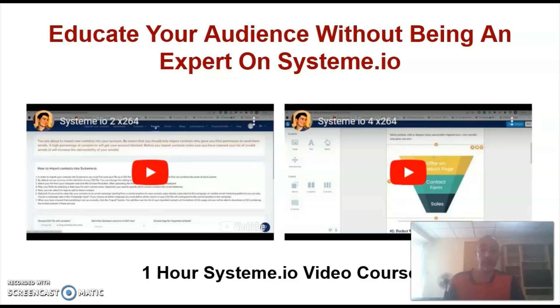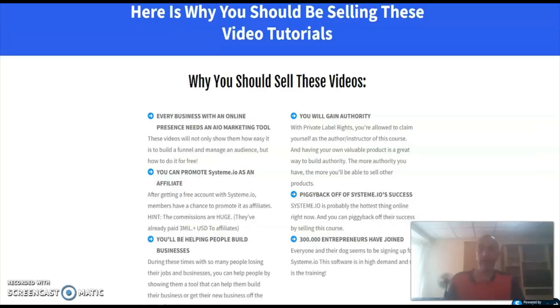You can educate your audience without being an expert on Systeme.io, which is a huge shortcut because you don't have to learn how to use every function of the platform. And apart from making monthly recurring commissions as an affiliate for Systeme.io, you can also sell the course as your own while keeping 100% of the profits.